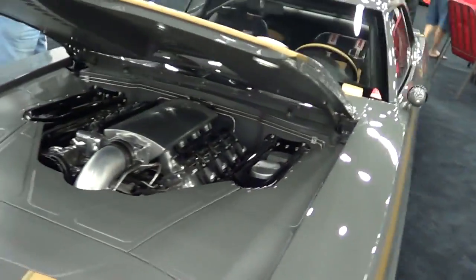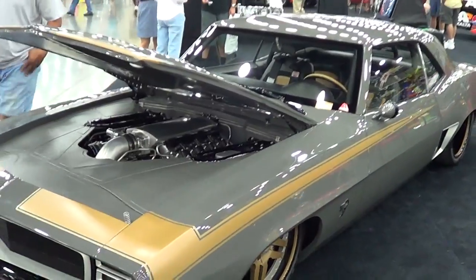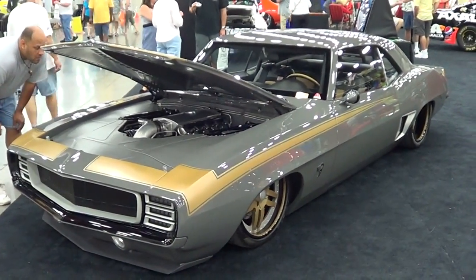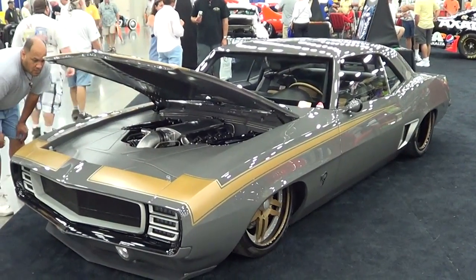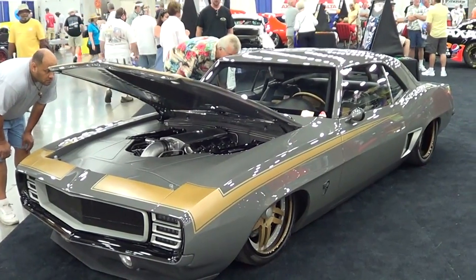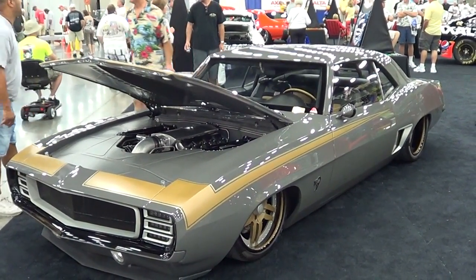Yeah, anyways, you see what I see. I was here all day yesterday and today I was looking for Mitch. Like I said, there's a lot to this car and I want him to tell us about it, but unfortunately I can't find him right now, but I am not going to walk by and not shoot this car.